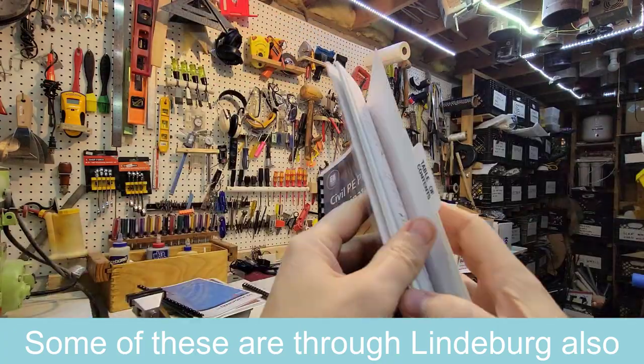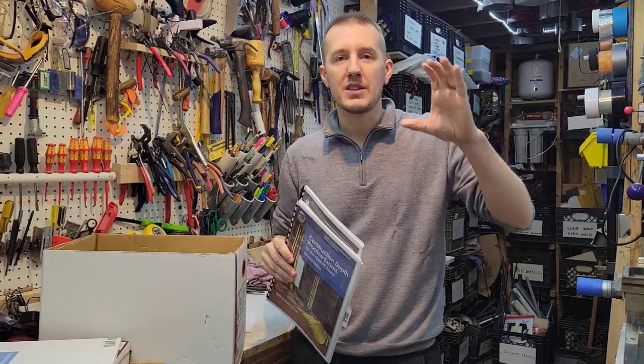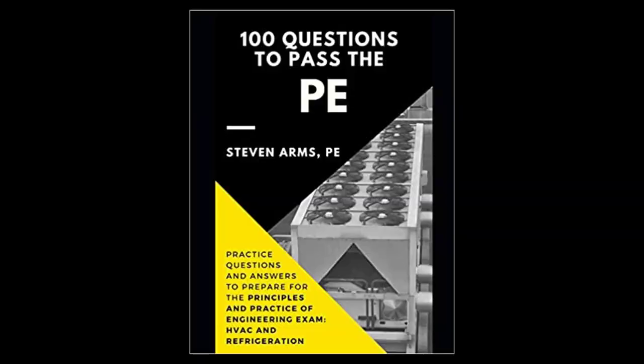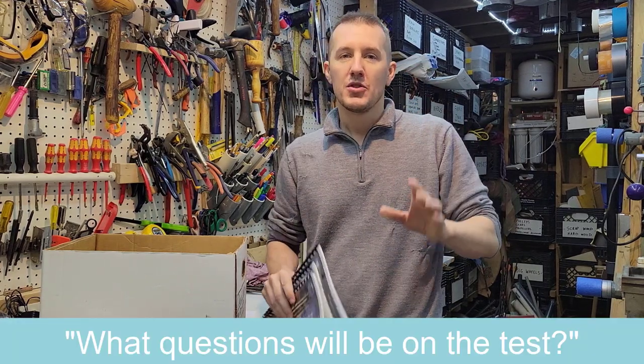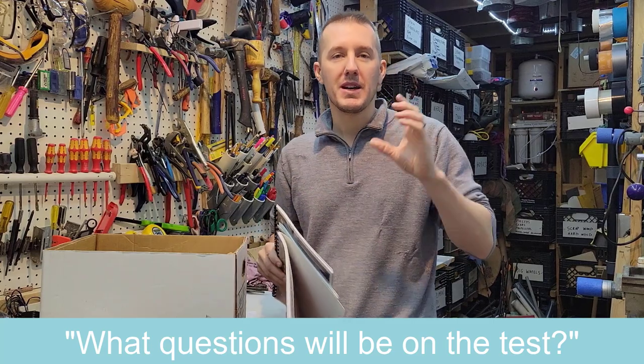The key is finding real questions and examples that are going to be on the test. I wouldn't suggest buying those big books with 5 million example problems. You want specific ones that are going to be on the test. You want to know what questions are going to be on the test, so you're not just buying a general book — you want a specific book that shows those questions.